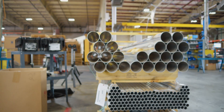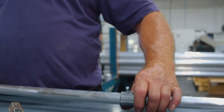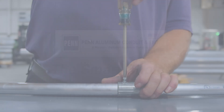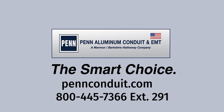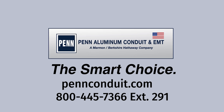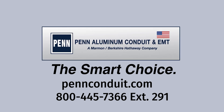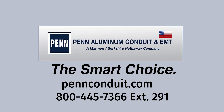Another benefit of Penn aluminum conduit and EMT products is greater heat dissipation compared to steel, making outdoor and rooftop handling safer and easier. Add up all the benefits and it's easy to see why Penn aluminum conduit and EMT is the smart choice compared to steel. To learn more, visit pennconduit.com.